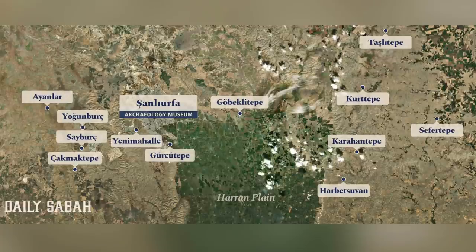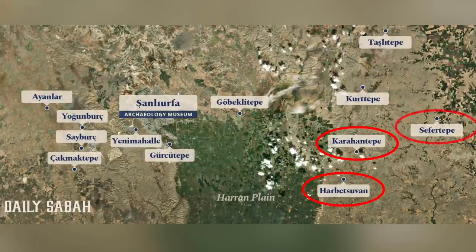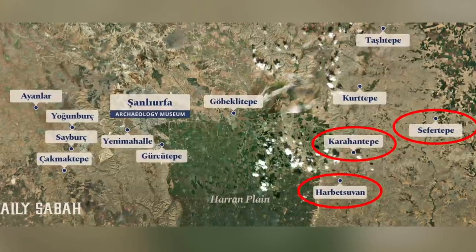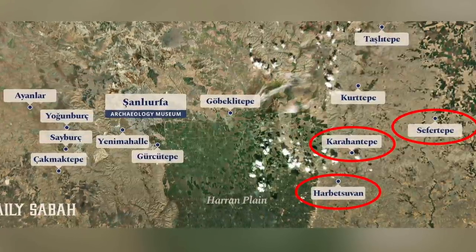Going back to this map published by the Daily Sabah, and after a brief look at Karahan Tepe and Harbetsavan Tepeci, I next decided to travel east to see what I could find out about Sefa Tepe, one of the lesser-known sites of the 12.